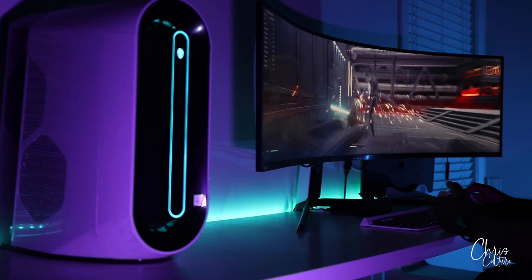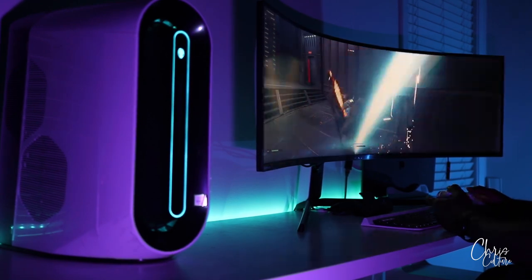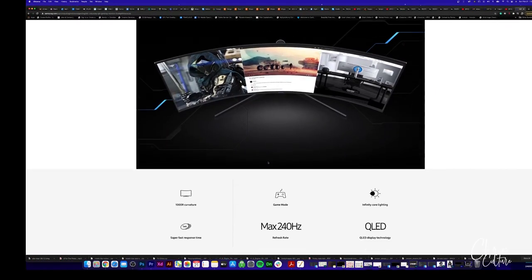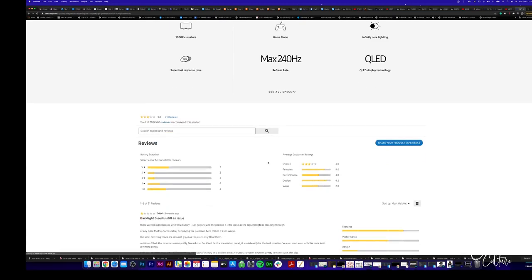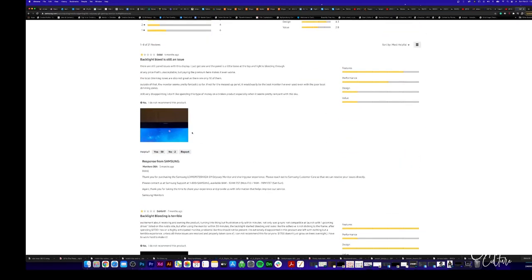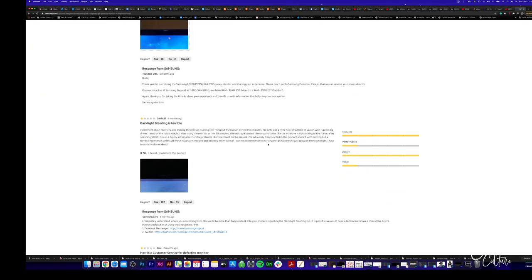Now these issues have been fixed with a firmware update from the manufacturer, but the monitor also suffers from hardware defects, such as poor wiring causing static electricity, which was the cause of the loud crackling sound I was experiencing. This monitor also suffers from heating issues, which might be the cause of some experiencing warping panels. Customers reported their panels actually began to separate from the screen. Now that's just crazy.